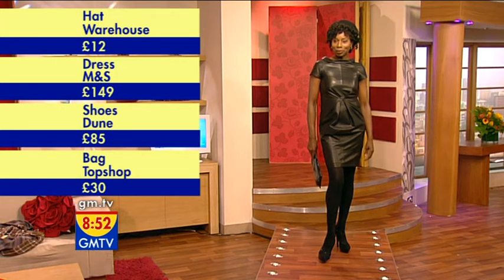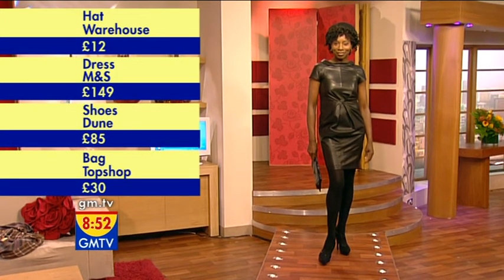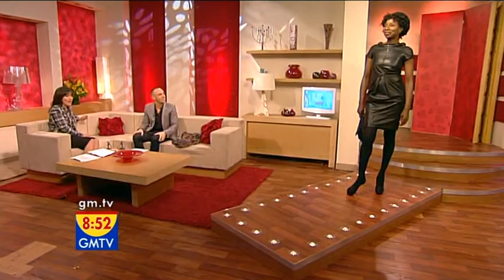So the whole thing comes in at £241 for that. That's not bad at all, that's fantastic. Thank you very much. Excellent. And if you missed any of those, we'll put them on there.